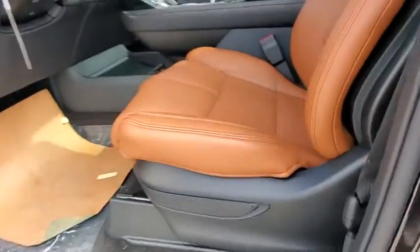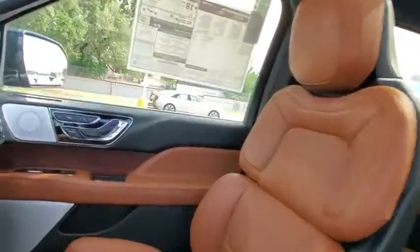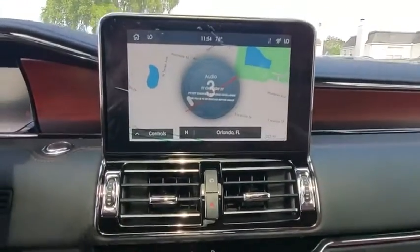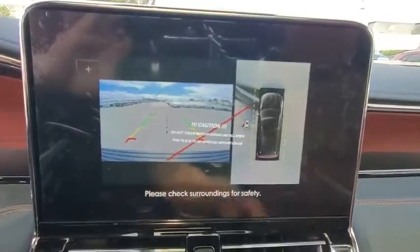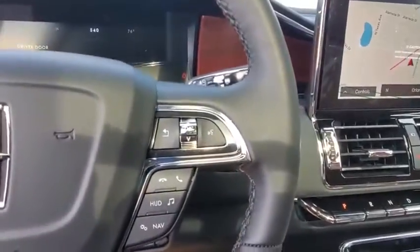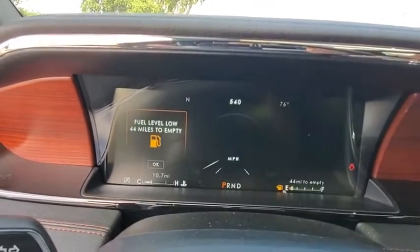Your new ride is just a phone call away. The Lincoln Navigator L.